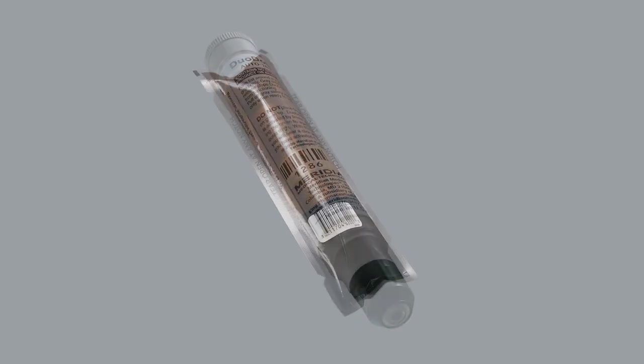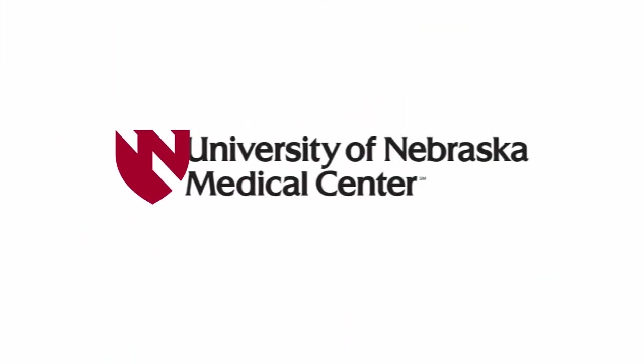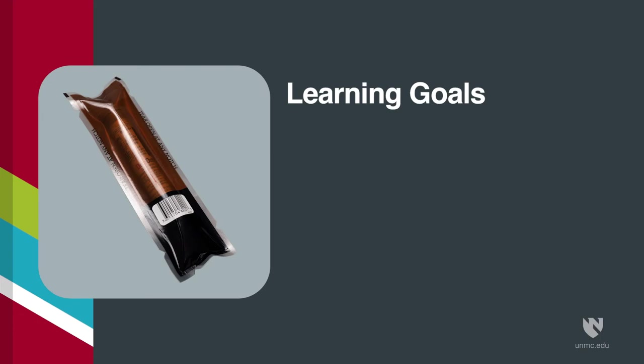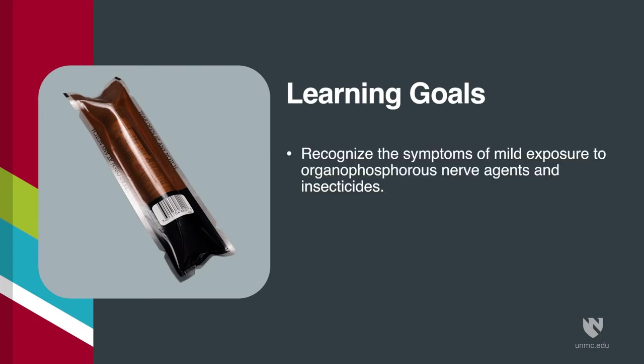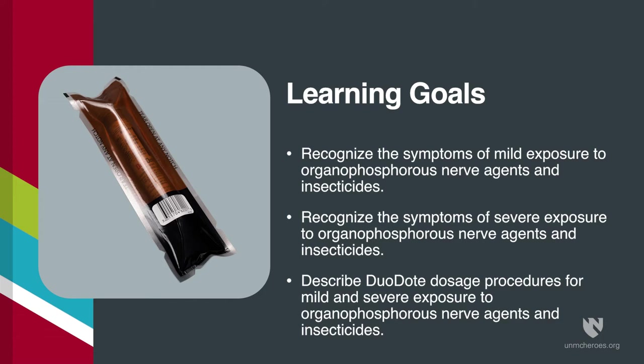In this video, we'll review the use of a Duodote auto-injector. Upon completion of this video, you will be able to recognize the symptoms of mild exposure to organophosphorus nerve agents or insecticides, recognize the symptoms of severe exposure to organophosphorus nerve agents or insecticides, and describe Duodote dosage procedures for mild and severe exposure to organophosphorus nerve agents or insecticides.